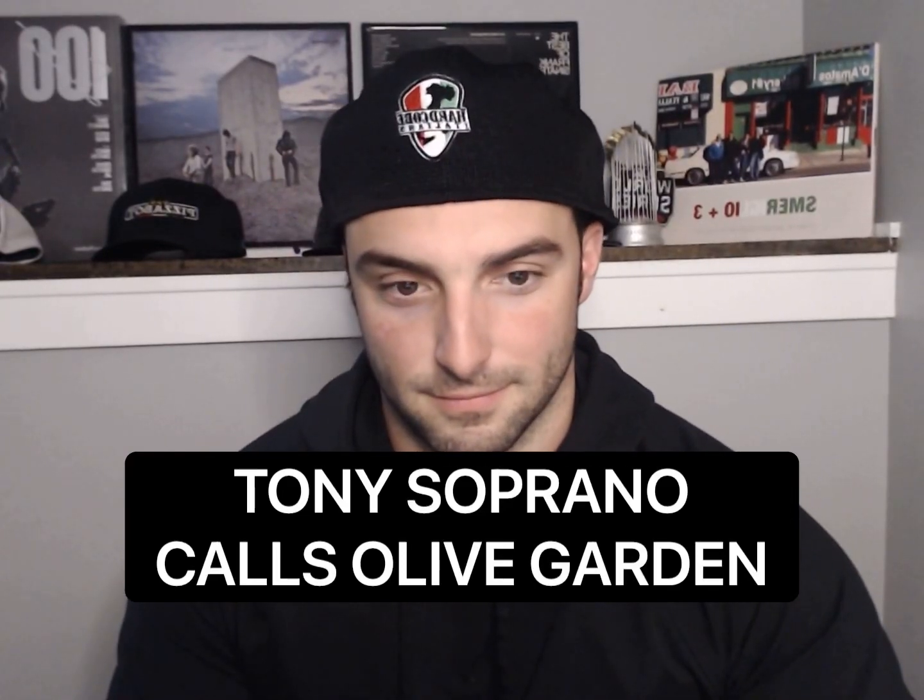Thank you for calling Olive Garden. Thank you for holding. This is Nick speaking. How may I help you? Nick, how you doing? Good. How are you?